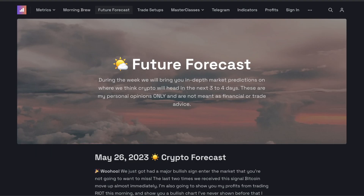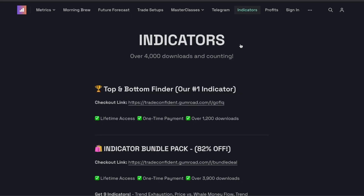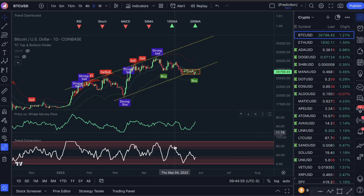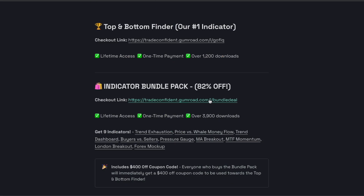Let me show you guys how to get these indicators. The bundle pack in the description — make sure you snag this. We have our 3,900-download bundle: trend exhaustion, price action, whale money flow. Pair this up with buy signals on any timeframe — one minute, five minute scalping, fifteen minute; it does not matter. Once you download the bundle pack you're going to get nine indicators, and then you'll get a coupon code for $400 off the top and bottom finder. Please do not buy the top and bottom finder by itself — it's way better to get the bundle pack and then get the discount, because it's cheaper than buying it standalone.